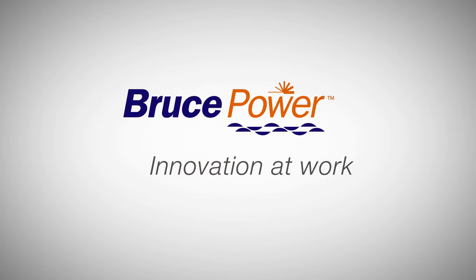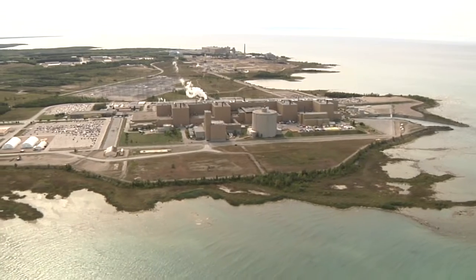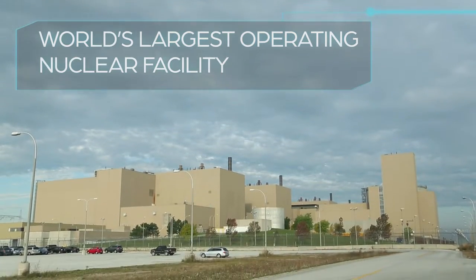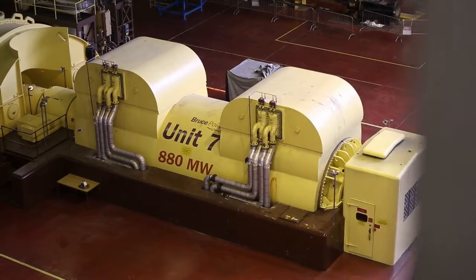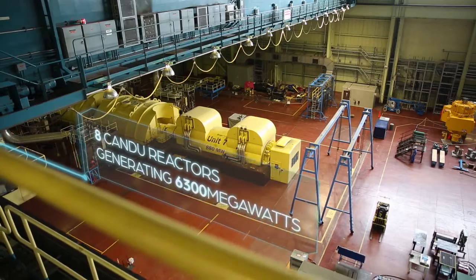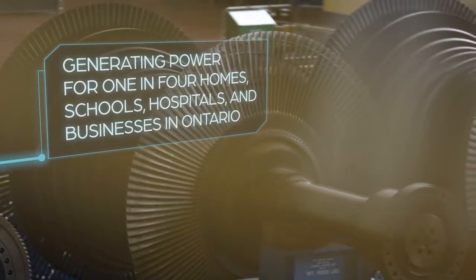Innovation at work — it's core to Bruce Power. We are North America's largest operating nuclear facility. Our 2,300-acre site on the shores of Lake Huron houses the Bruce A and B generating stations, which each hold four CANDU reactors. Bruce Power generates 6,300 megawatts, providing power to over one in four homes, schools, hospitals, and businesses in Ontario.